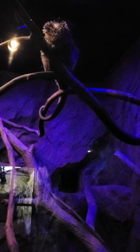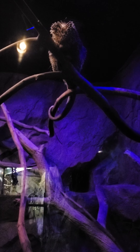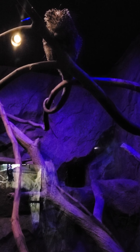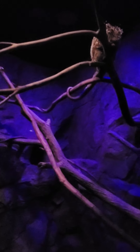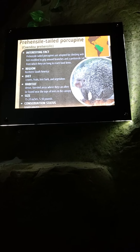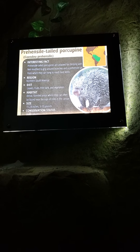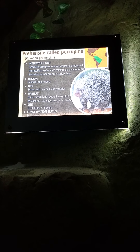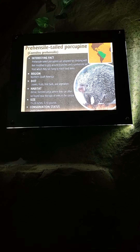He's a porcupine. That seems more dangerous than a snake in a tree or a monkey in a tree, because a porcupine — we all know — has quills, and quills usually get thrown at people when they attack. If he's up in a tree, that seems pretty dangerous. Let's see what it actually says: Prehensile-tailed porcupines are adapted to climbing with feet modified to grip around branches, and a prehensile tail from which they can hang to reach food items.